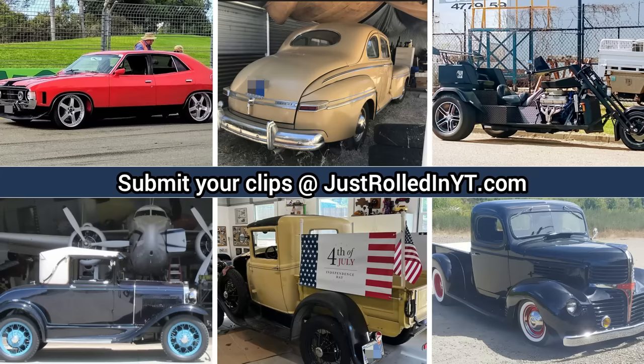You can submit clips that you personally took on our website at justrolledinyt.com. Thanks for watching, and please consider leaving a like or subscribing if you haven't already.